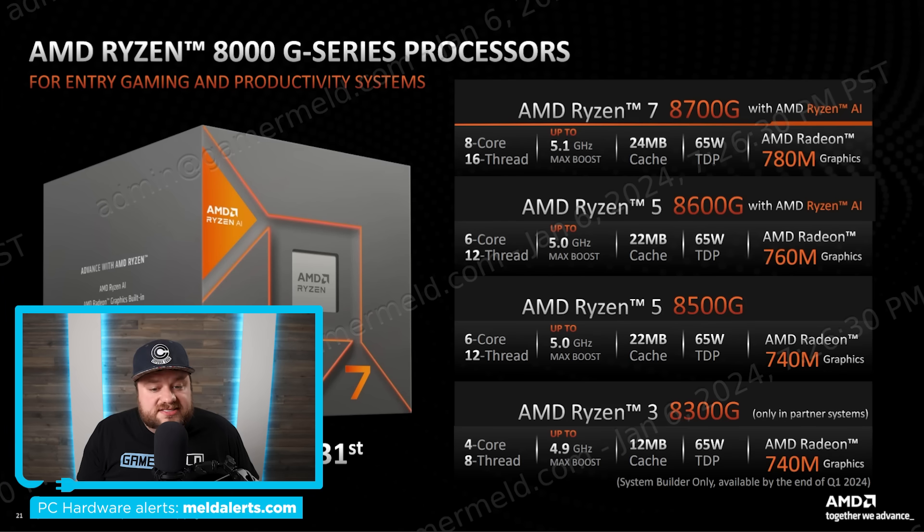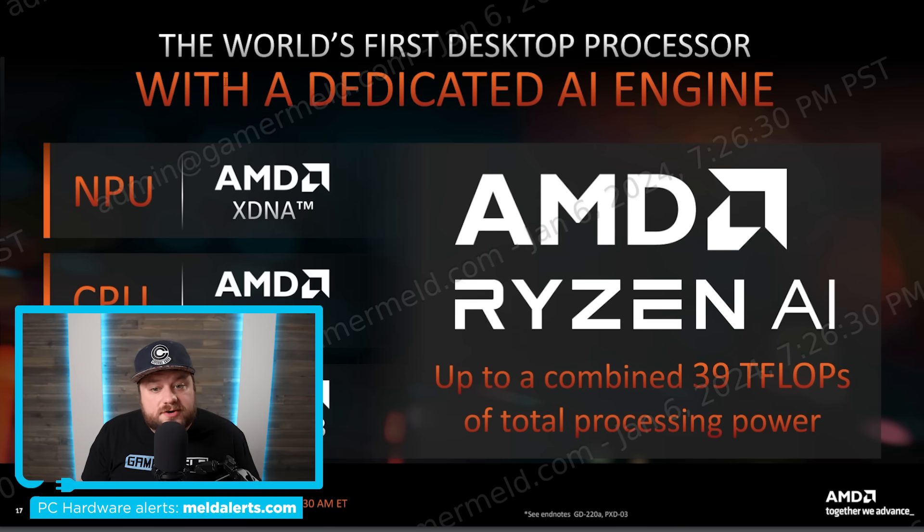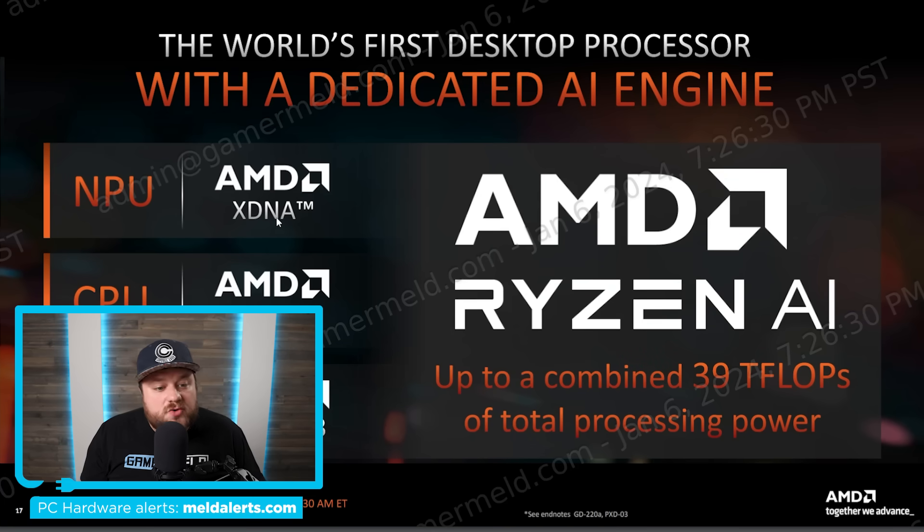Next we have the Ryzen 5 8600G — 6-core 12-thread, up to 5GHz boost, with the Radeon 760M featuring 8 RDNA 3 compute units. Then the big one: the Ryzen 7 8700G, up to 5.1GHz max boost, 8-core 16-thread, with a 780M featuring 12 CU integrated GPU. All these APUs are available January 31st. AMD also claims this is the world's first desktop processor with a dedicated AI engine — an XDNA NPU getting up to 39 TOPS of AI processing power.